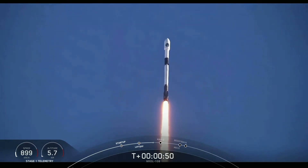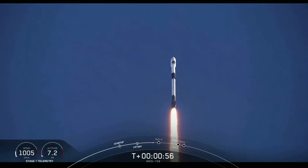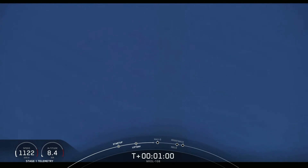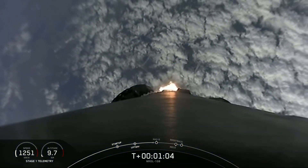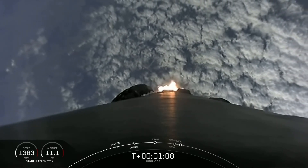Falcon 9 is currently throttling down to prepare for max Q at T-plus 1 minute and 12 seconds. Max Q is where the vehicle will experience the highest amount of aerodynamic pressure. Falcon is supersonic. Maximum aerodynamic pressure.